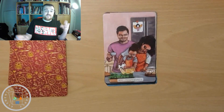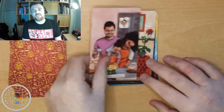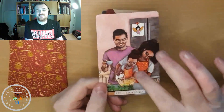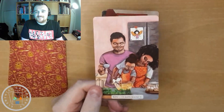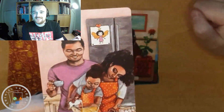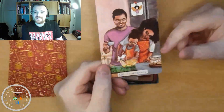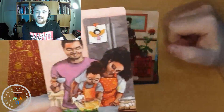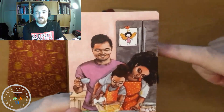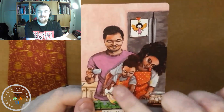Temperance — we're cooking, bringing together different ingredients, mixing them in just the right way, in the right quantities, in order to create something. I love that it's a family all coming together and doing it together. You see the angel on the bridge as well, that's quite cool — the angel looks like it's almost a kid's drawing of the mum, but you see how what it's wearing reflects a combination of what both parents are wearing.